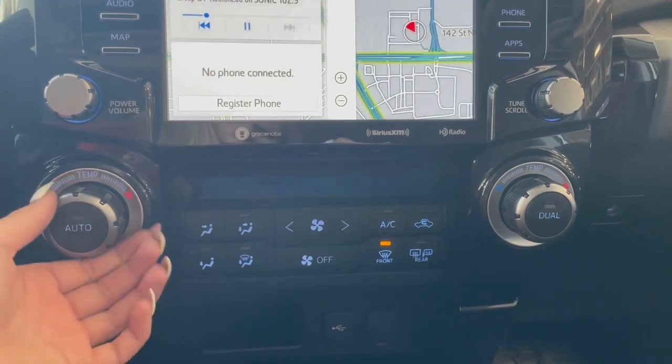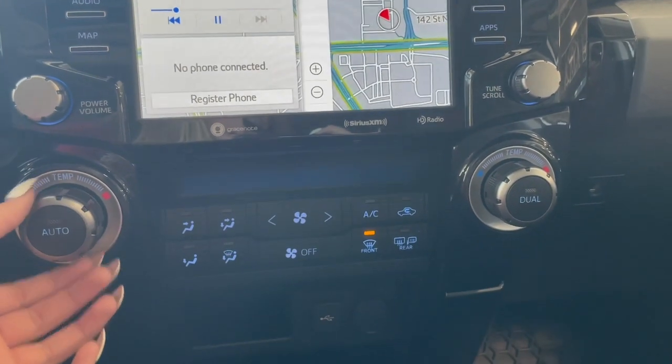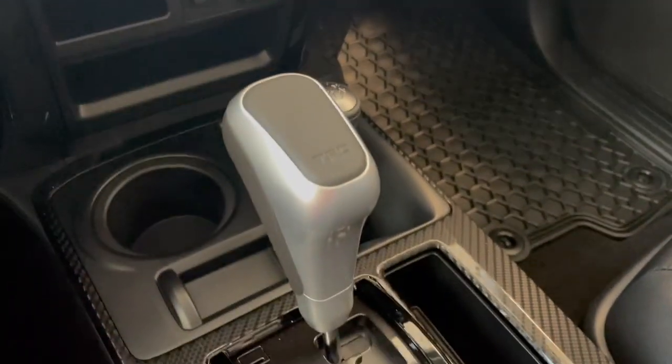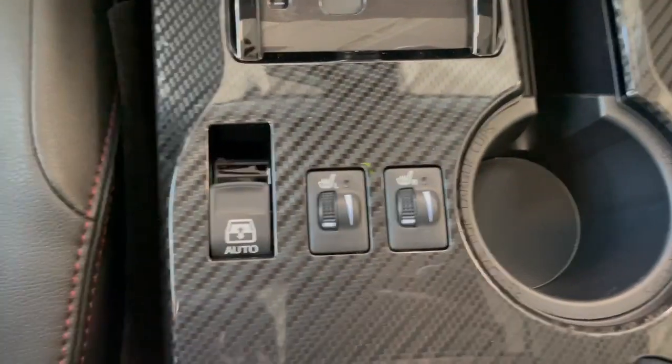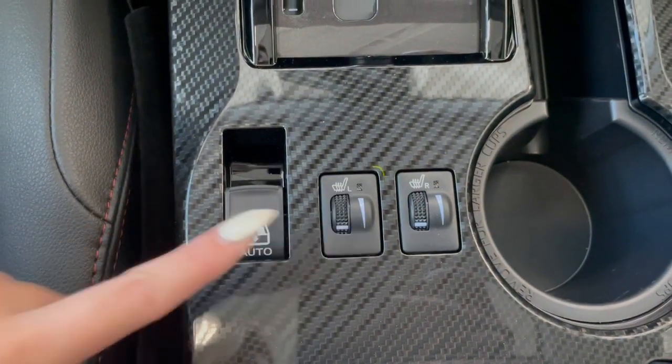Right below that are all of your climate controls. On your gear shifter here we have a TRD shift knob. Right behind that we have our heated seat switches, and this switch for the power sliding rear window.